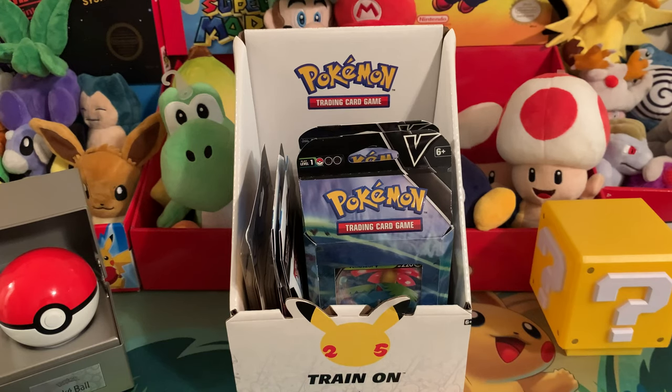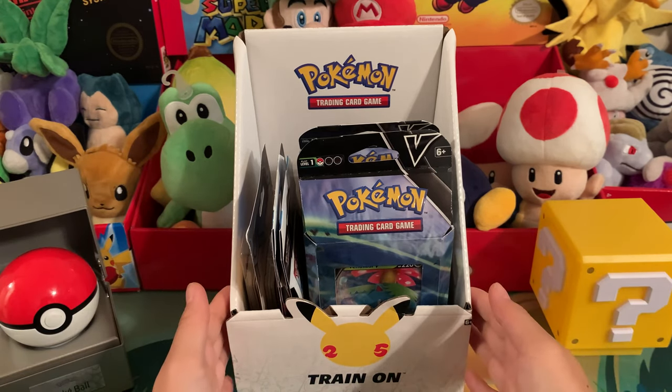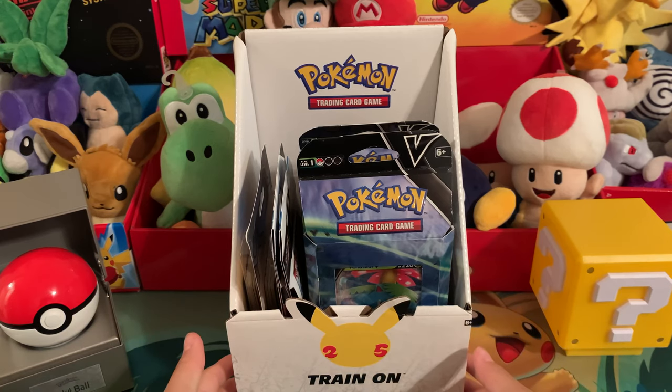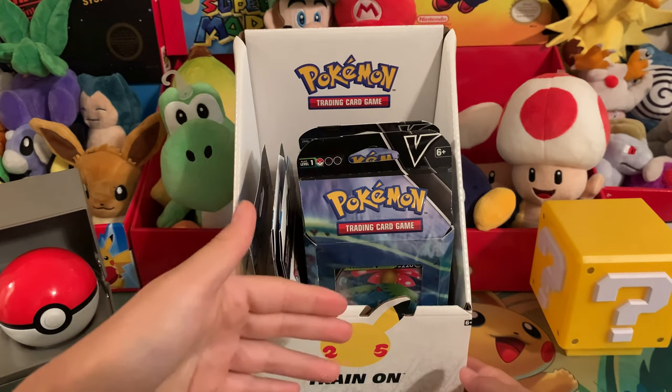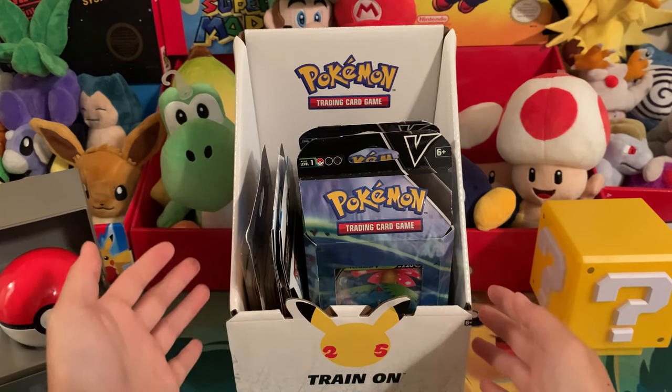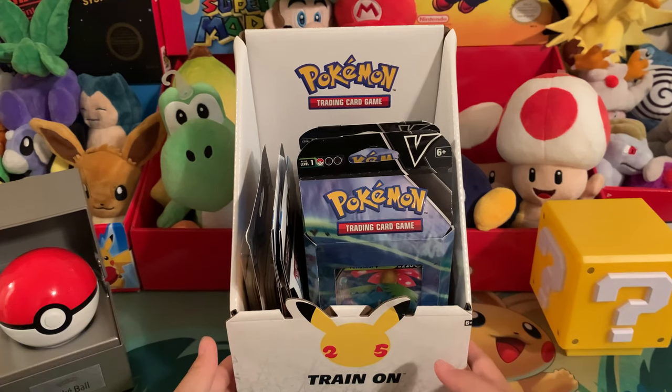Hey guys, welcome back to another video. Thank you for stopping by CJ's Gaming Channel. Today we are going to review a big Pokemon card hunt that I went on after work today. I went to about seven or eight different stores hunting for Pokemon cards. I don't know why, because I don't even really know how to use them or know the new generations.